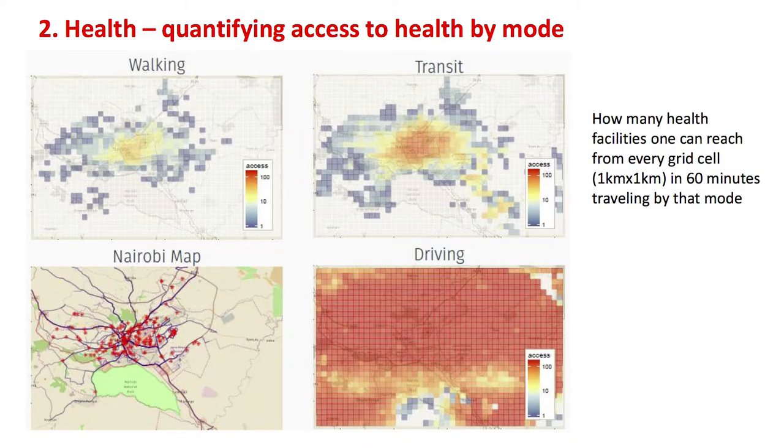The other component that really rings true to this workshop today is health. Many researchers came on board and decided to use the data for different things, one of them in the area of health. One group of researchers tried to understand access to healthcare. What they basically did — if you look at the maps — is illustrate how many health facilities are around you that you can walk to within 60 minutes, that you can reach by matatu within 60 minutes, or that you can reach by driving your own car within 60 minutes.